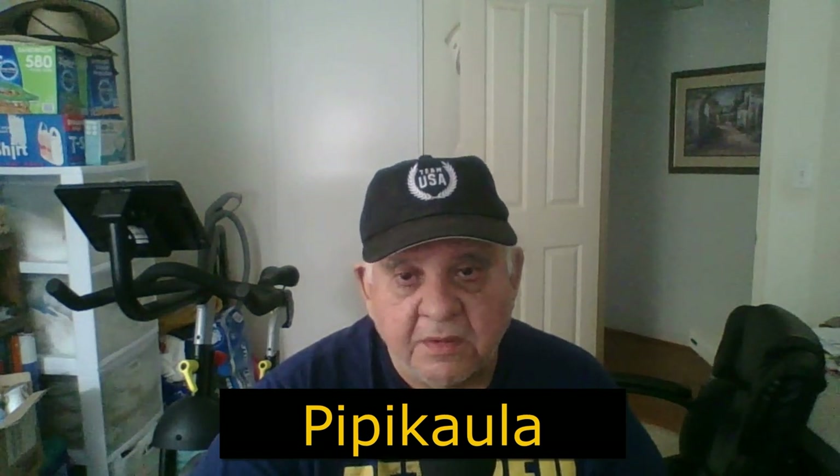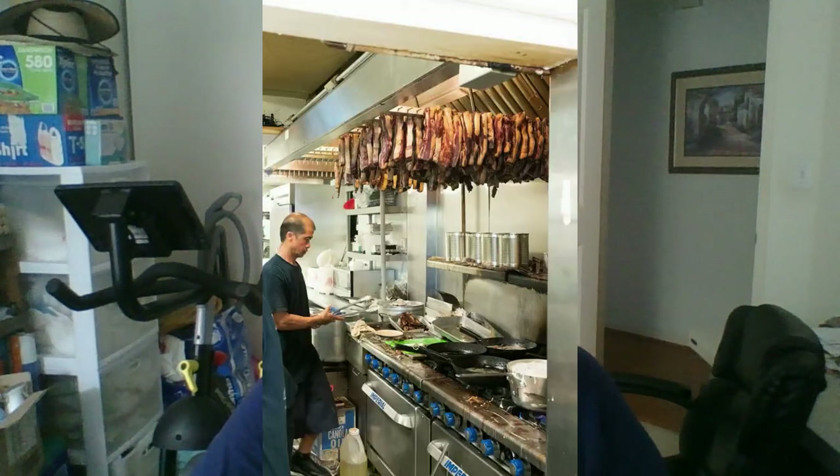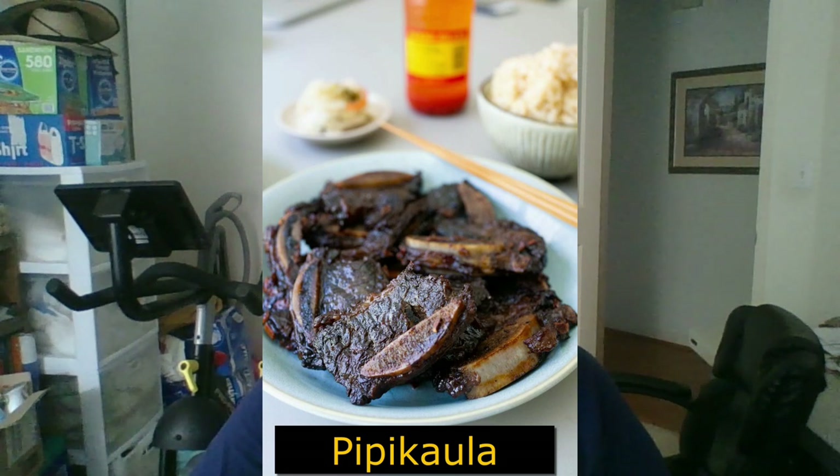Pipikaula is a savory Hawaiian dish made of seasoned and semi-dried beef, pan-fried and served hot. Pipikaula is a Hawaiian dish — not a local Hawaii dish. It translates to 'beef rope.' It's not dried 100% unlike fully-dried packaged beef jerky found in supermarkets. Pipikaula requires another cooking step — pan-fried, deep-fried, or smoked after the drying step. It actually came from the Paniolos, the Hawaiian cowboys, back in the Big Island days when they brought cattle — that's where pipikaula got its start.